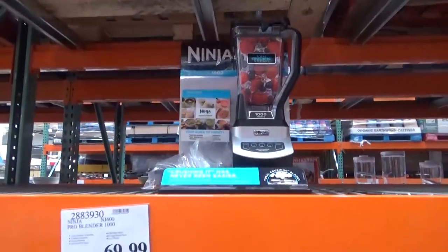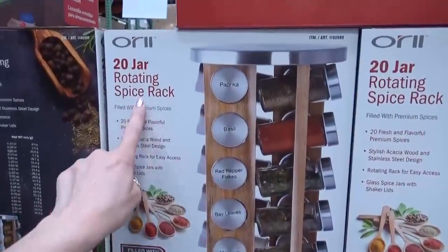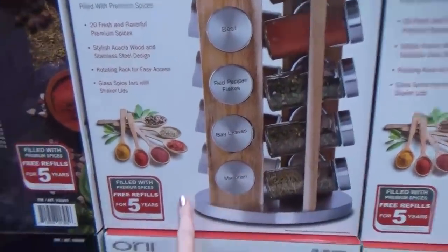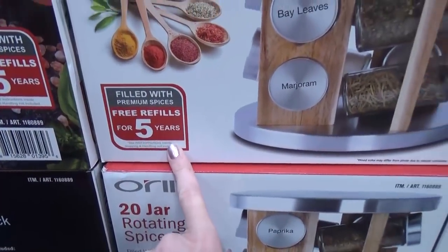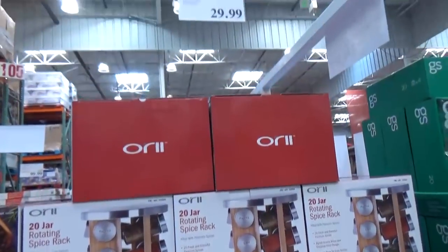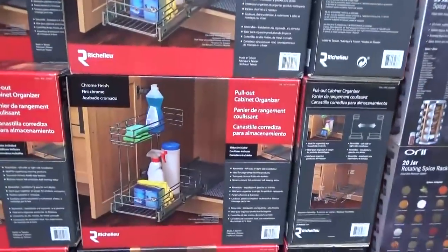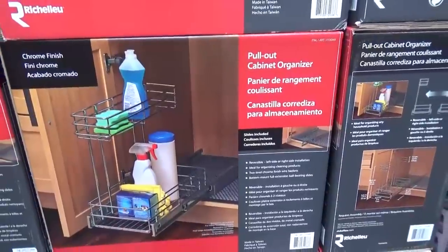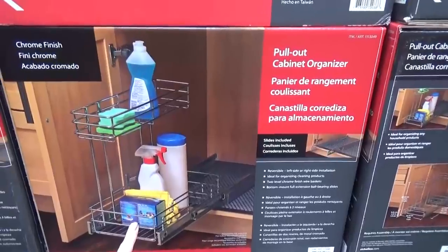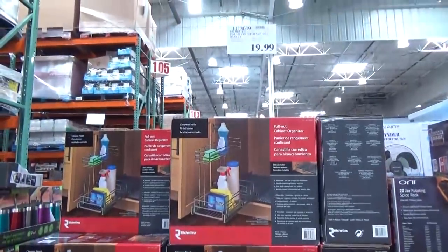Now this is super tempting — it's a 20-jar rotating spice rack and it comes with 20 glass bottles filled with spices, and it says free refills for five years. That is awesome — saves a lot of space and it's only $29.99. Right next to that is a pull-out cabinet organizer. I'm looking to reorganize under my kitchen sink but I should probably measure it first. This is only $19.99.